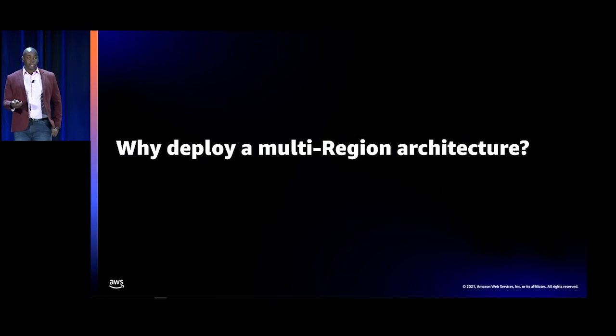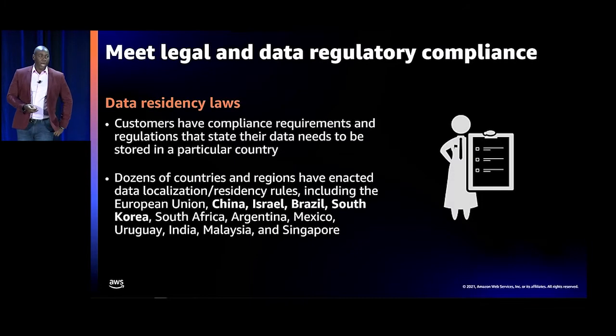Why deploy a multi-region architecture? Multi-region architecture is becoming more and more important as the landscape evolves around data and regulations. That's one of the main reasons why Trend Micro decided to do this. A lot of customers have compliance requirements stating that data needs to reside in a particular region or country — whether it's Germany, China, Israel, or Brazil. Many countries are having data residency rules, and in order to work with those customers, you want to tell them their data will stay in that region.